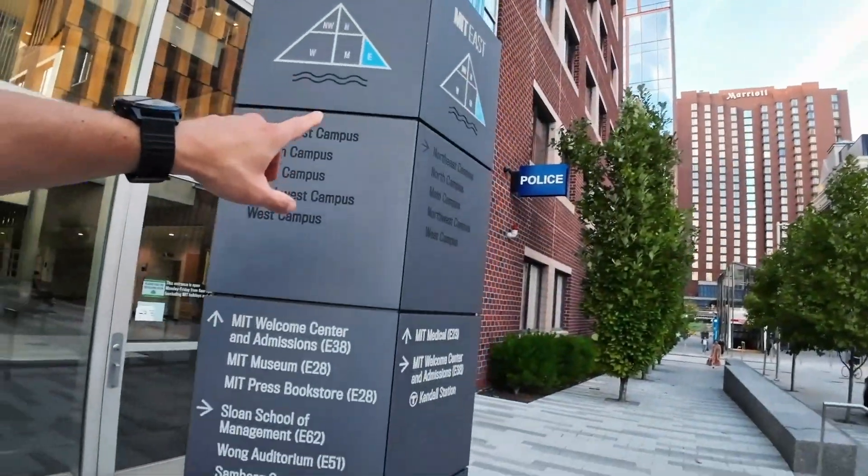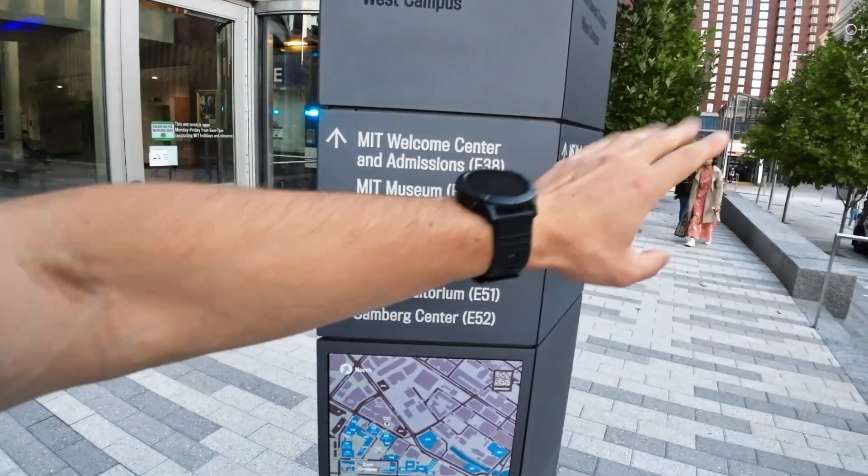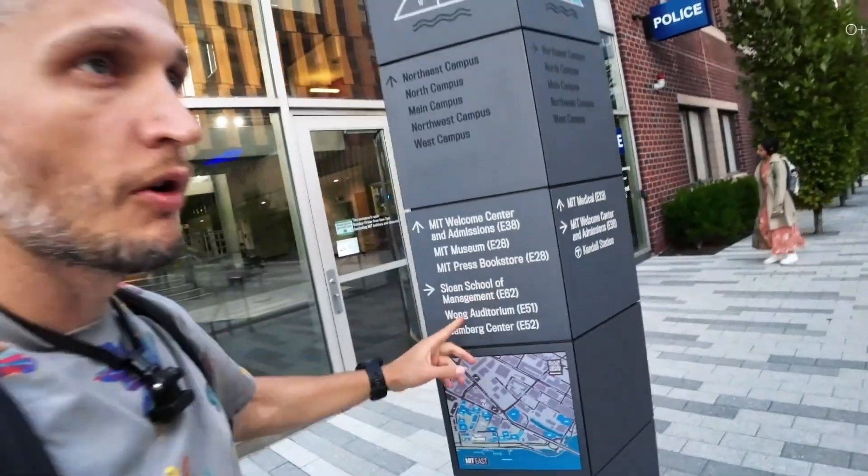MIT East, main campus, north-east, north-west, and so on. MIT, unlike many universities, has their buildings numbered.